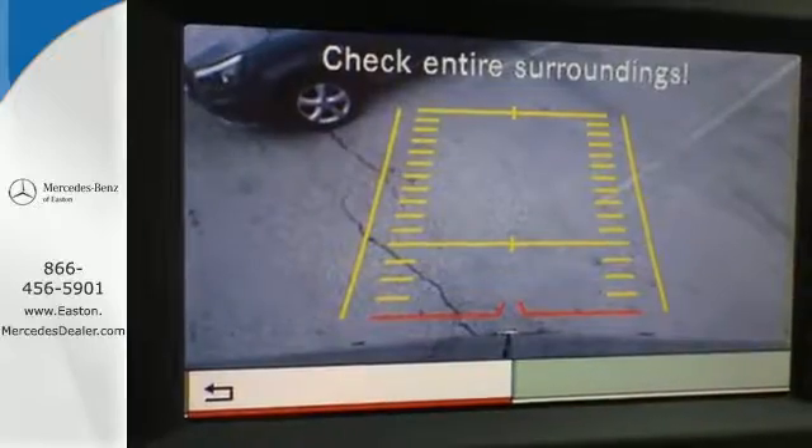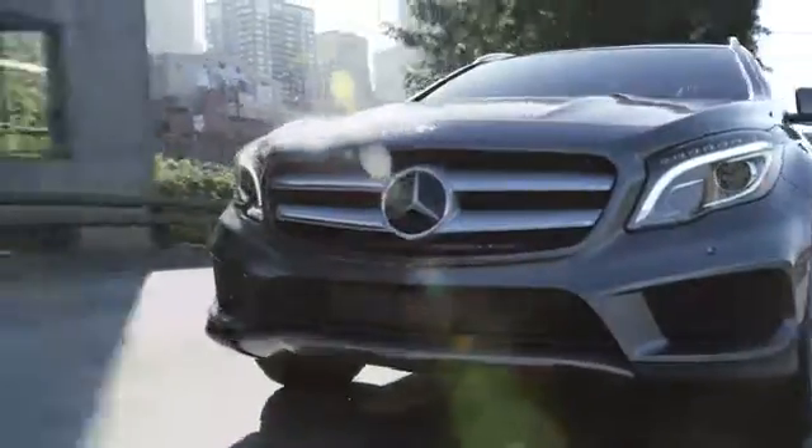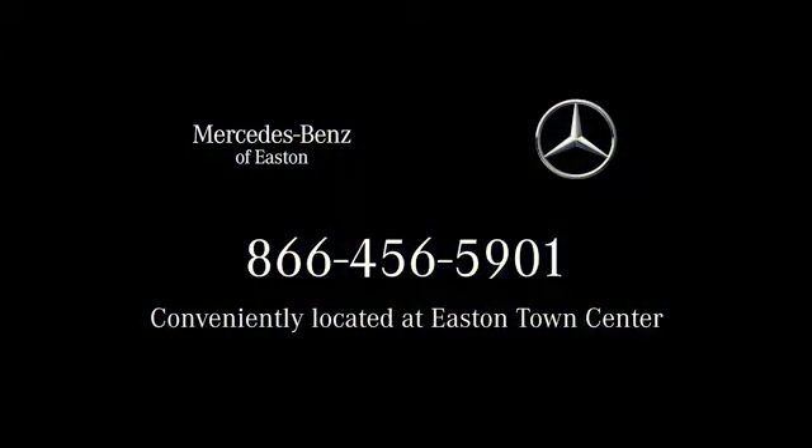This Mercedes-Benz will become one of the most important tools you have. Come give it a spin — come experience luxury the German way — at Mercedes-Benz of Easton, conveniently located at Easton Town Center.